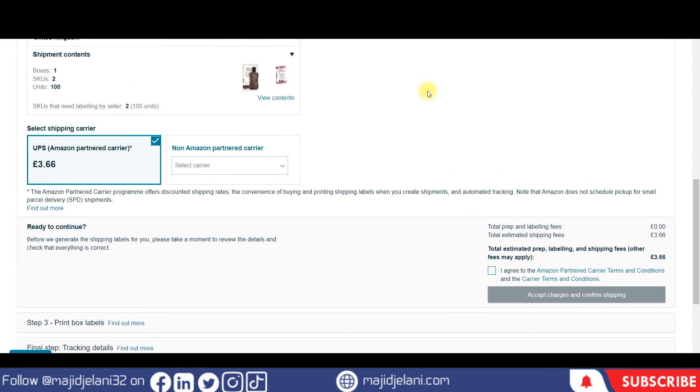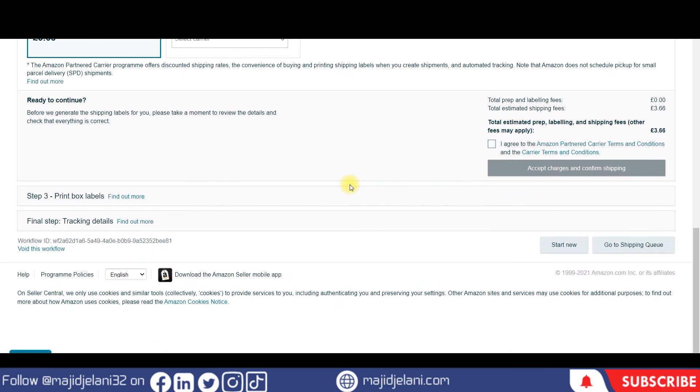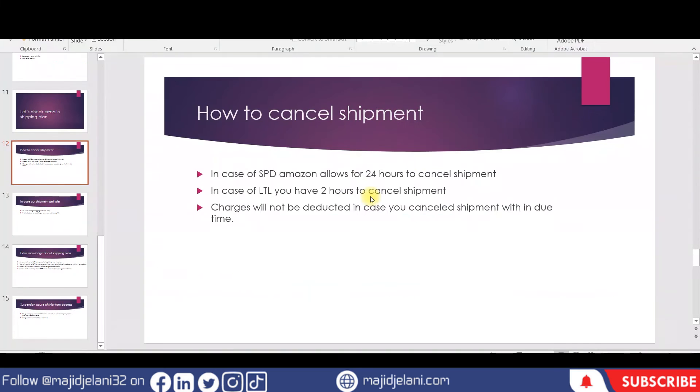This was a short video about how to cancel the shipping plan, along with details about the due time limits within which you are allowed to cancel the shipment plan.